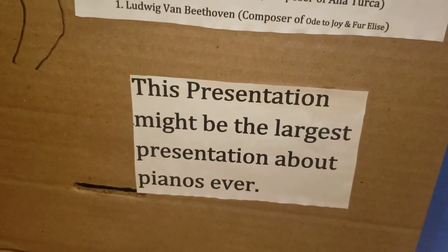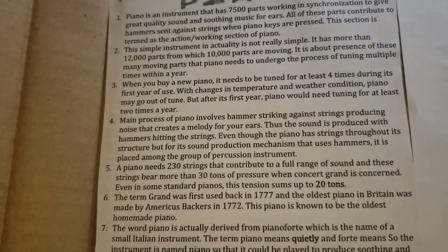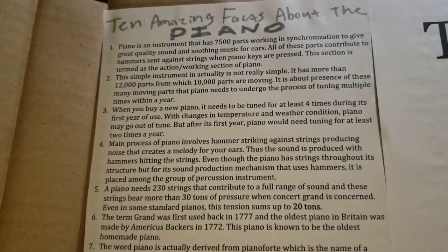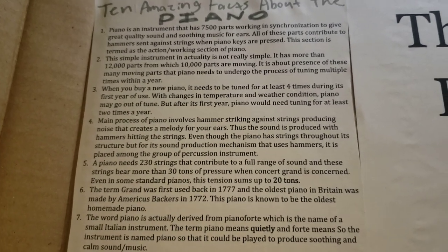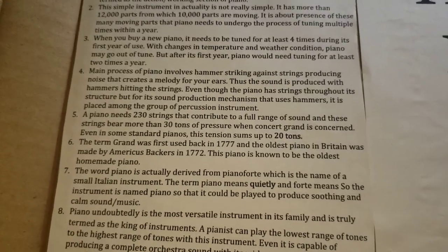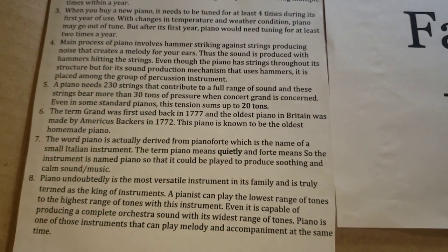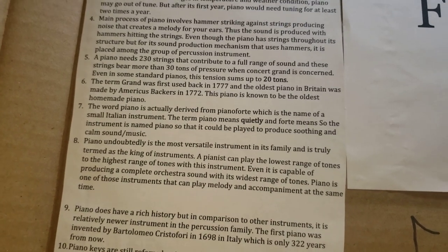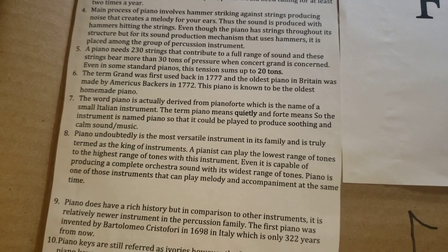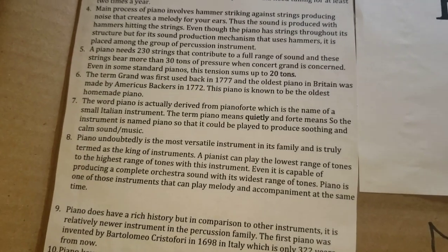Another fact: this presentation might be the largest presentation about pianos ever, because my parents ordered this huge box. Now, here are some amazing facts about the piano. The piano is an instrument with 7,500 working parts — this simple instrument is really not simple. It has more than 12,000 parts, from which 10,000 parts are moving. When you buy a new piano, it has to be tuned at least four times during its first year of use. The main process involves a hammer striking against the strings, producing a noise that creates a melody. A piano needs 230 strings to contribute to a full range of sound, and these strings bear more than 30 tons of pressure. For a concert grand, the tension sums up to 20 tons.